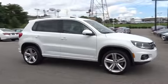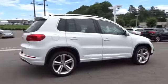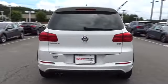2016 Volkswagen Tiguan. With the Volkswagen Tiguan, it's good to be turbo — turbo with class. This vehicle has less than 20,000 miles.